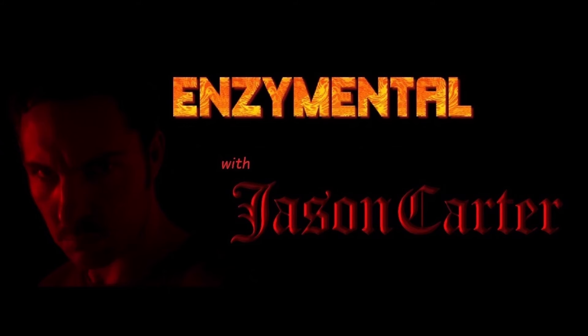Thanks for watching. I'm Jason Carter, and I'll see you next time on Enzyme Mental. Stay healthy.